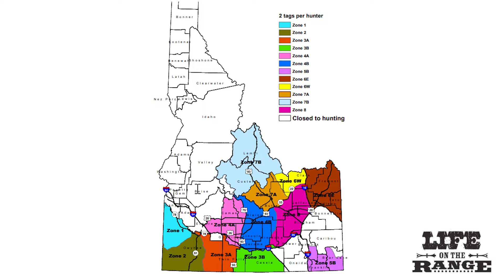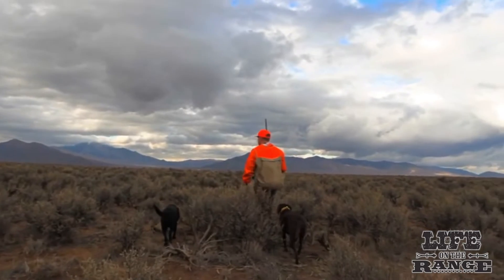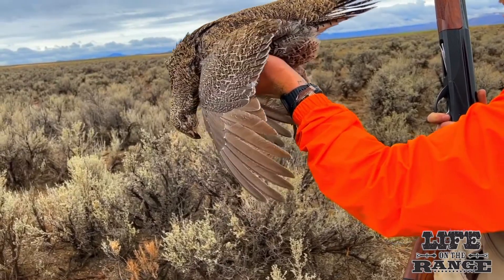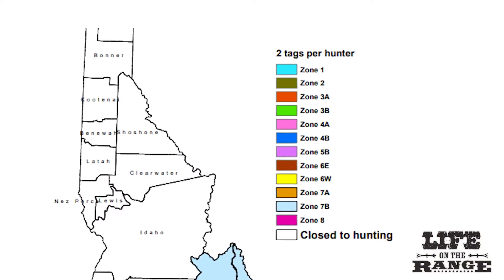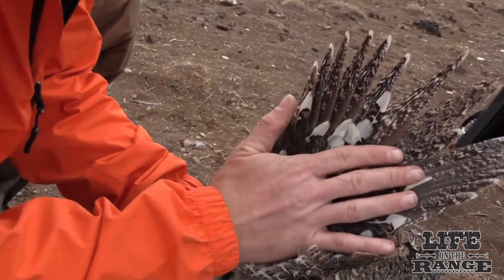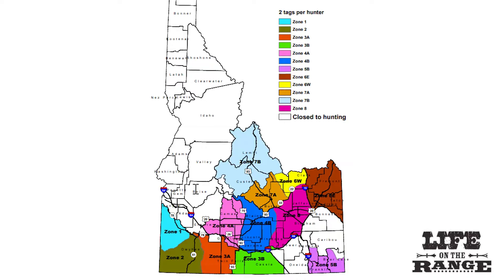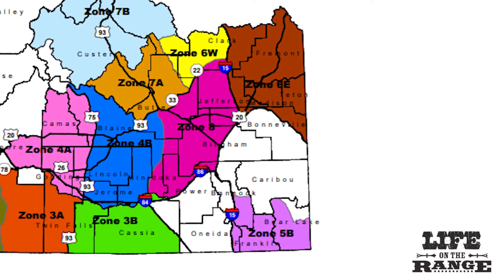In areas where Idaho has strong sage grouse populations — game units shown in color on the map — Idaho Fish and Game allows sport hunting on a limited basis in the fall. Fish and Game experts say they can allow sport hunting if there is a harvestable surplus of sage grouse in core habitat areas. Fish and Game limits the number of hunting tags to two per hunter. A 10% harvest will not harm the overall sage grouse populations in core habitat areas. Idaho sets tag numbers to 8% of the fall population index to be harvested. In areas where sage grouse populations are not doing as well, no hunting is allowed, shown in white on the map.